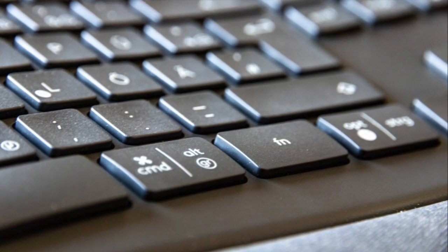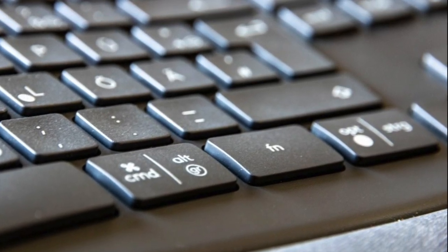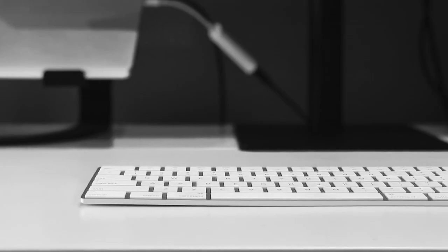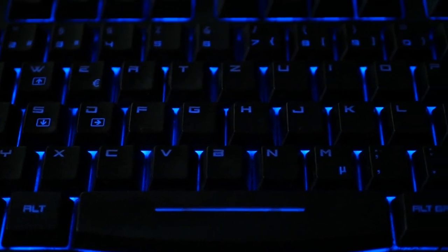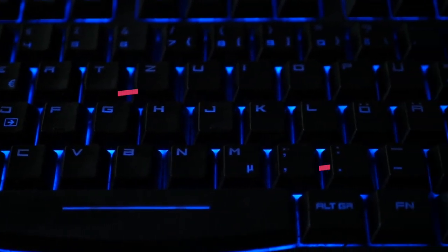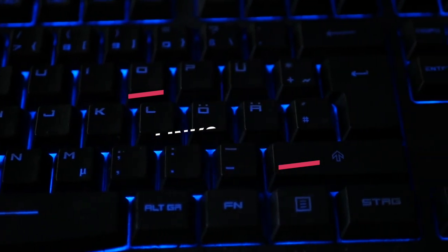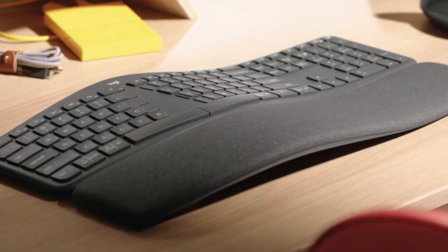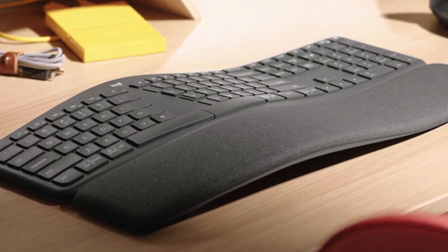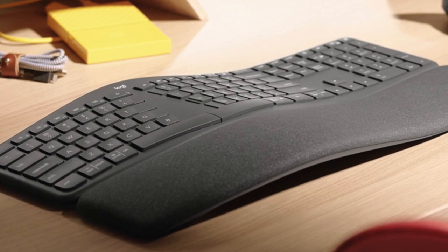We'll be taking a look at keyboards for Mac in every price range, so whether you're looking for the best overall Mac keyboard or the best budget model, we'll have an option for you. If you're interested in finding out which keyboard for Mac will be best for you, stay tuned. All the links to find the best prices on all the products mentioned today will be in the description below. The products featured in this video are in no exact order, so be sure to stay tuned till the end so you don't miss anything.